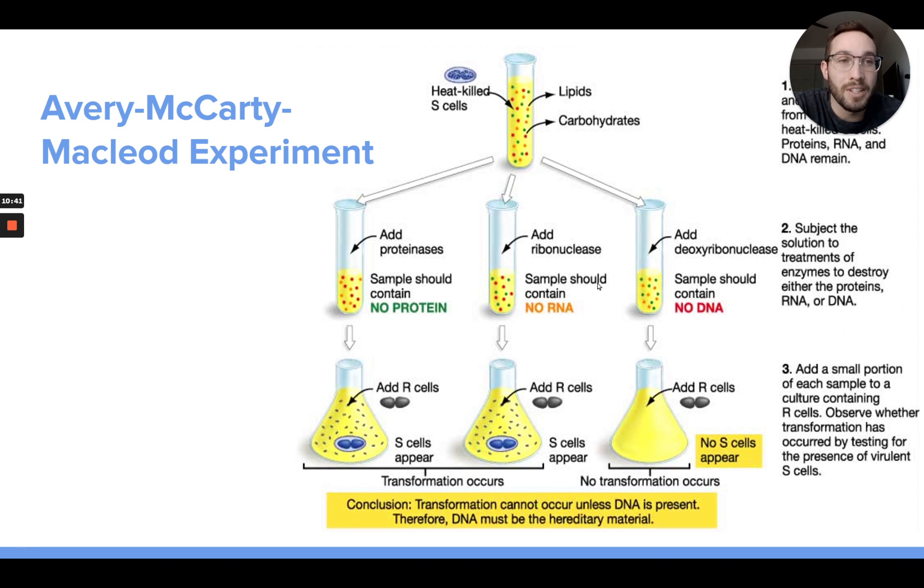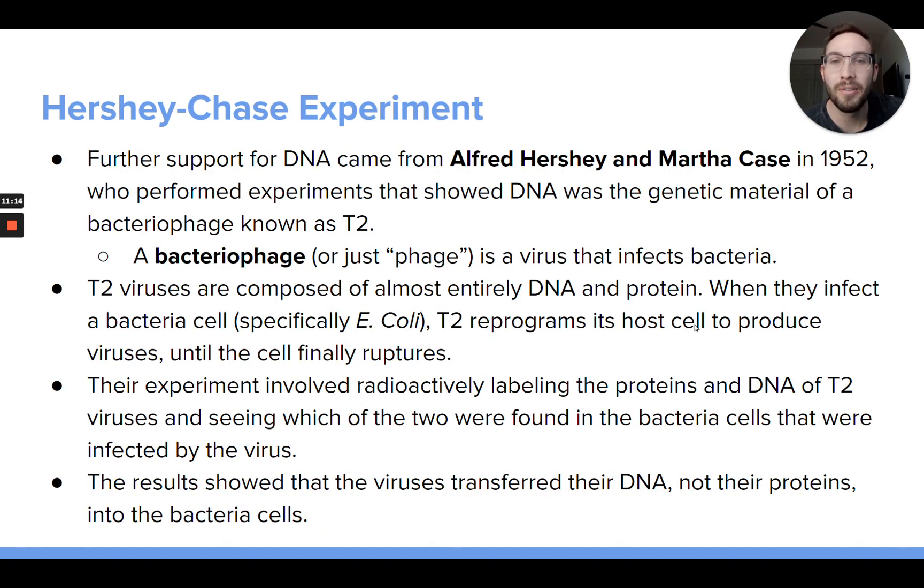This was very contentious in the scientific community. A lot of people did not accept the results — many thought there were big errors and contamination in some of the groups. This experiment did not convince a lot of people, but it did start a huge debate because it seemed pretty convincing that DNA was maybe pretty important. Then in 1952, there was the Hershey-Chase experiment.